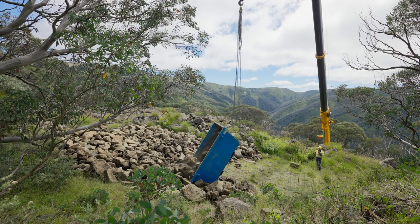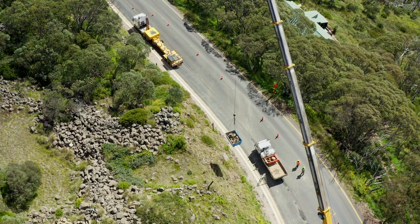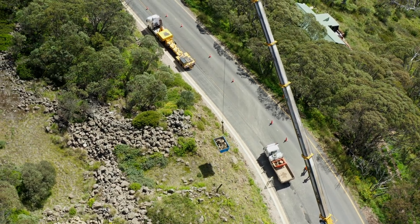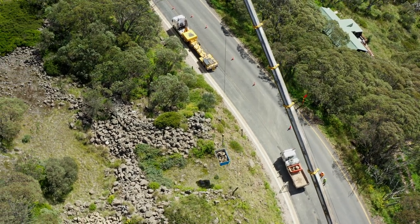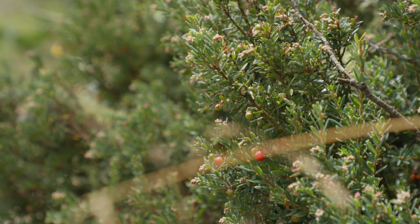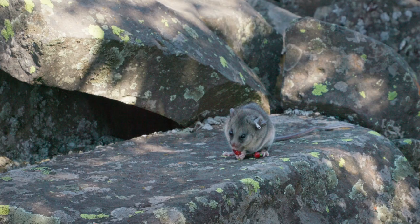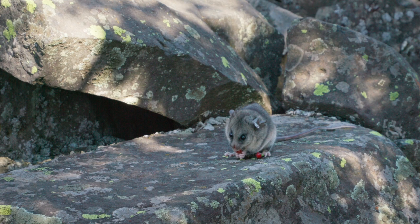This quarry project is a three-stage project. Initially, we surveyed the area for weeds and removed them. Then the rocks were brought in and placed. The third stage will be the planting of 4,000 food plants to provide extra food sources for our possums. The rocks provide the protection, and the plants are the additional protection but also the food.